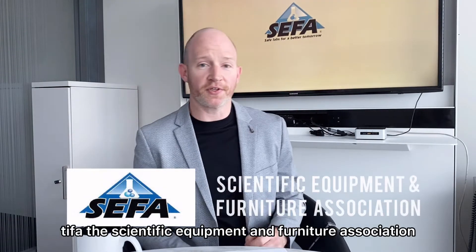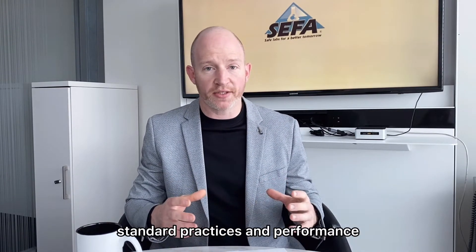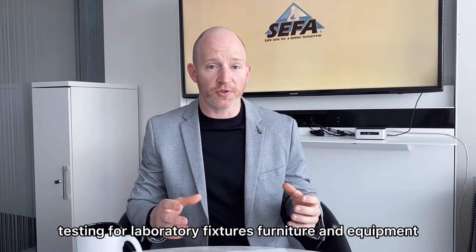CIFA — the Scientific Equipment and Furniture Association — is an organization of manufacturers that have come together to create standard practices and performance testing for laboratory fixtures, furniture, and equipment.